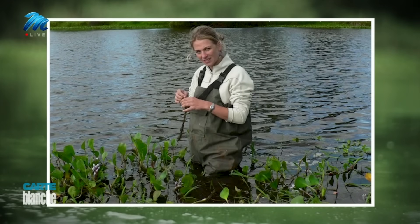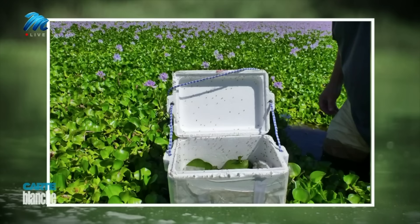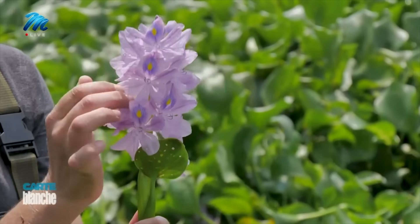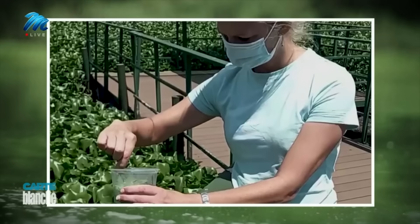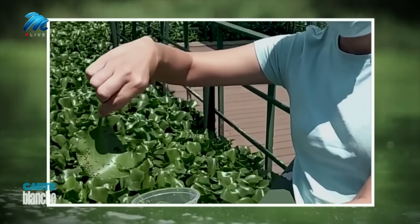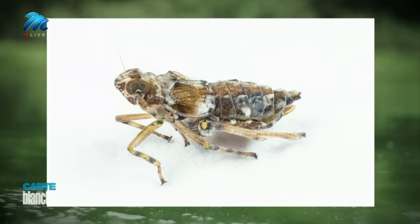A decade ago, she led a research team to Argentina, where the hyacinth originates from — apparently brought here by people who liked the flowers. The scientists looked for anything in its native home that could control the weed. A plant hopper called Megamelis scutillaris showed promise.